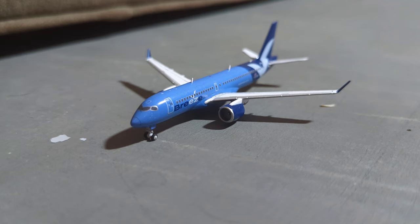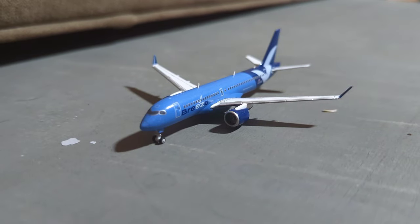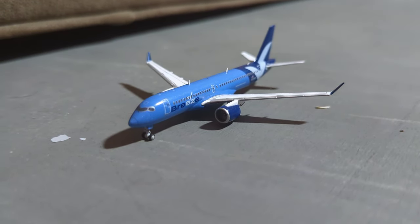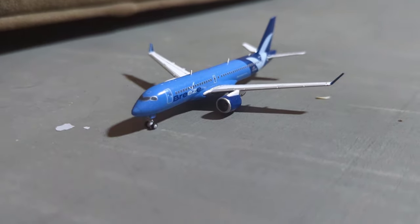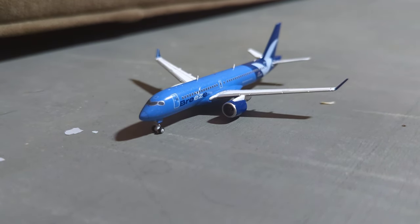Here just landing, we have this Breeze A220. He has just arrived in from South Bend with charters for a team around here, I guess. I'm not into sports stuff really, but he has just arrived in from South Bend.